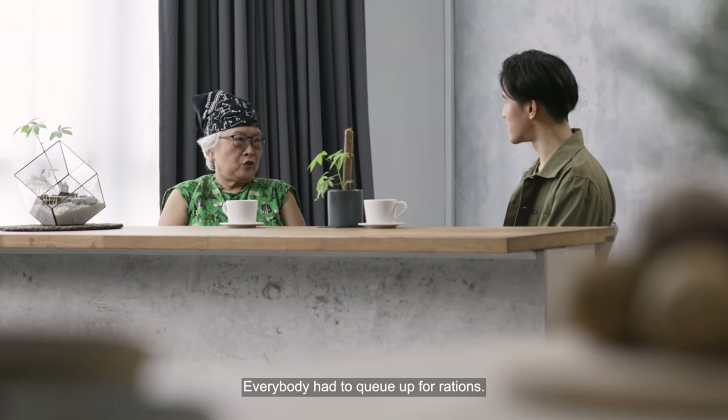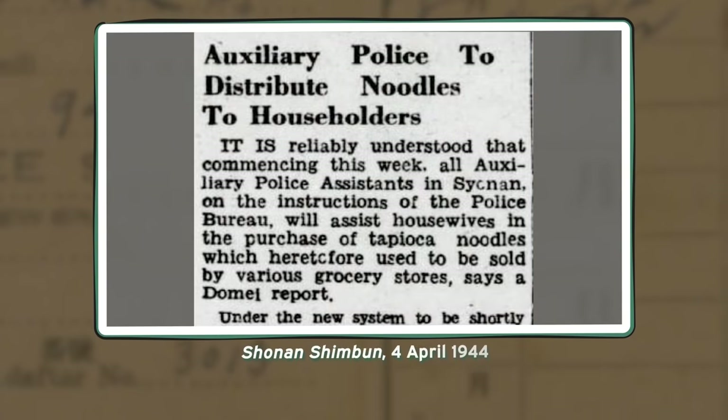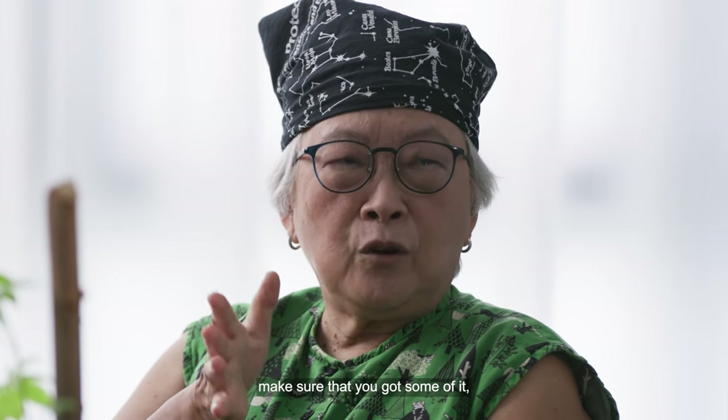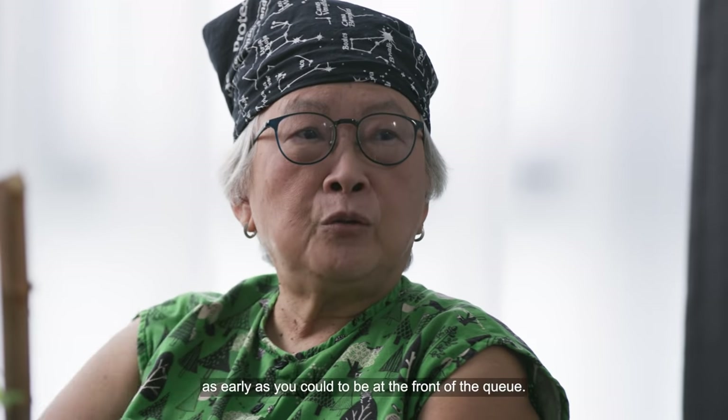Everybody had to queue up for rations. Getting food was a very complicated process. They would announce in the Syonan Times what was going to be distributed. Except that you had to make sure that you got some of it, which meant lining up as early as you could to be at the front of the queue.